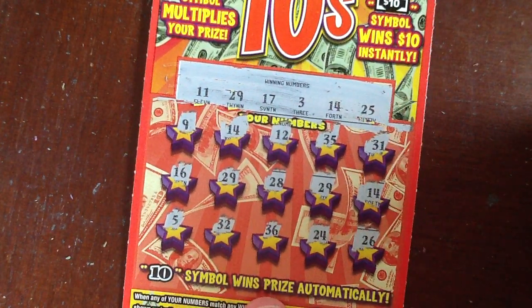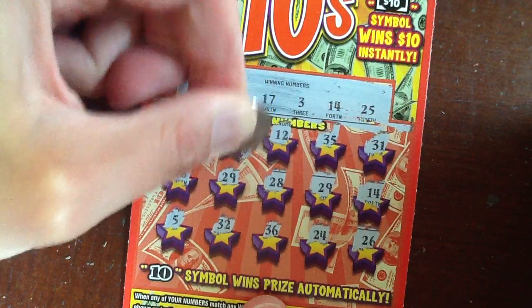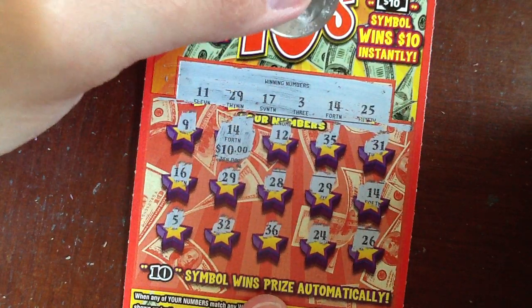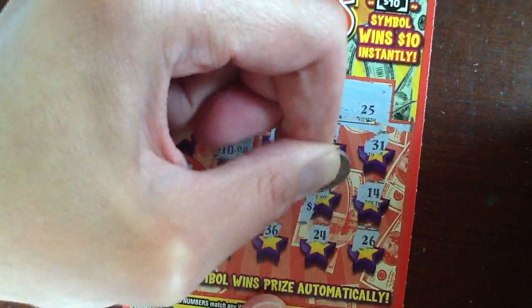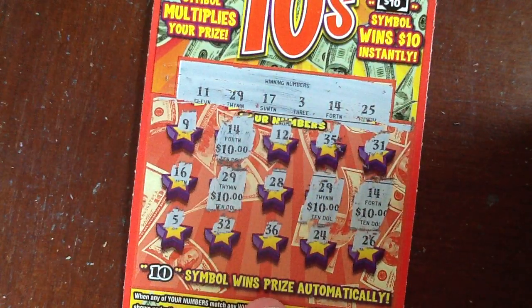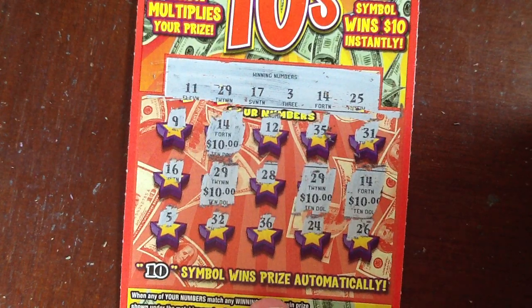So, our first one was 14 — little zeros — $10. I'm thinking so, unless there's a 20 underneath one of them. 29, $10, $10, and $10. 40 bucks. I'll take 40 bucks on this $10 Tuesday. Absolutely.